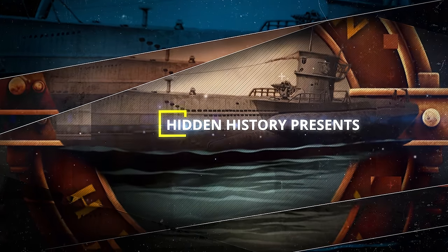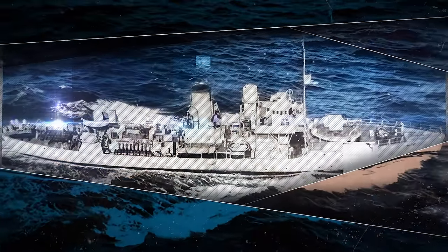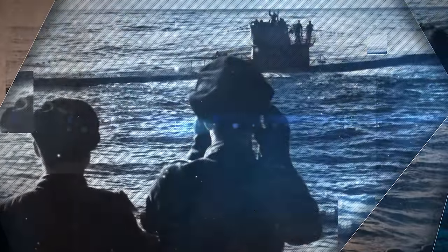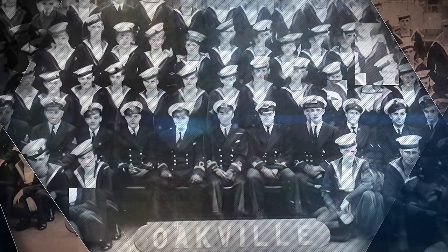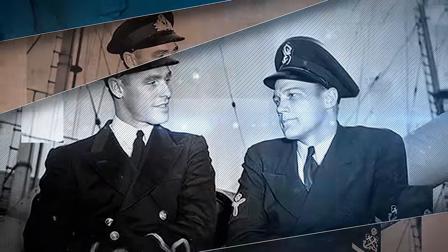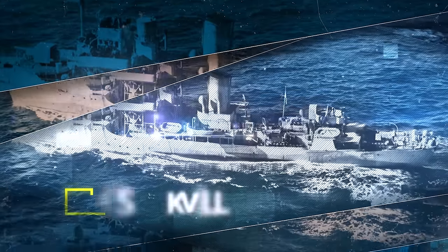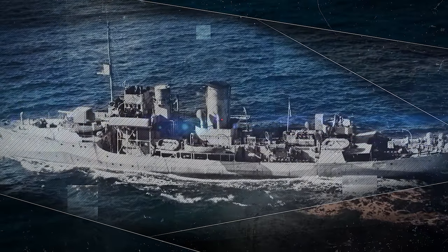Hello there, maritime history enthusiasts. Today we're delving into a remarkable World War II tale of courage and strategic brilliance. We'll take a trip back to August 28, 1942, when HMCS Oakville, a humble Flowers-class corvette of the Royal Canadian Navy, found itself locked in an intense battle with formidable German U-boats in the heart of the Caribbean Sea. So, all hands on deck as we revisit the thrilling U-boat battle of HMCS Oakville.